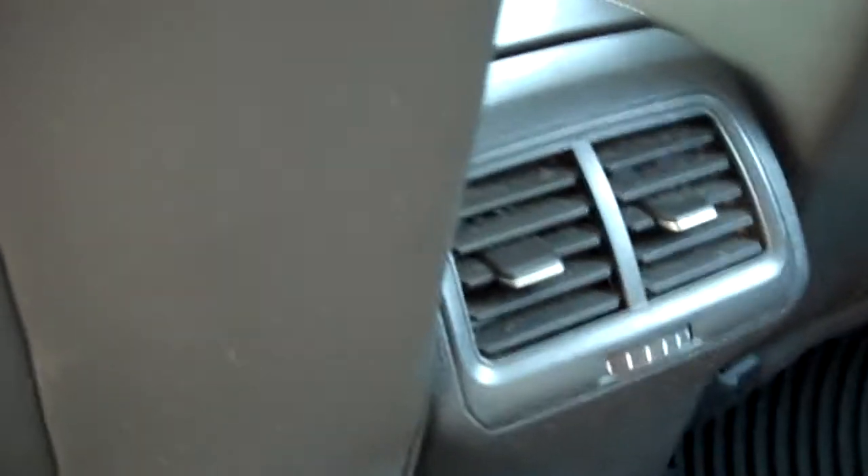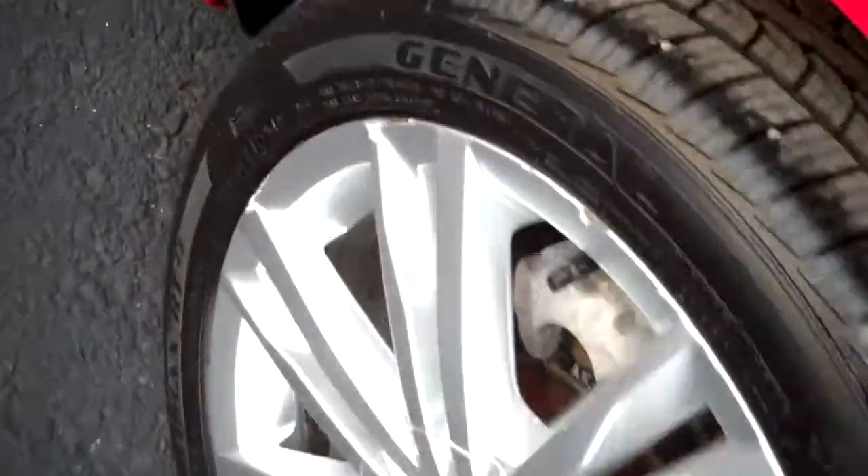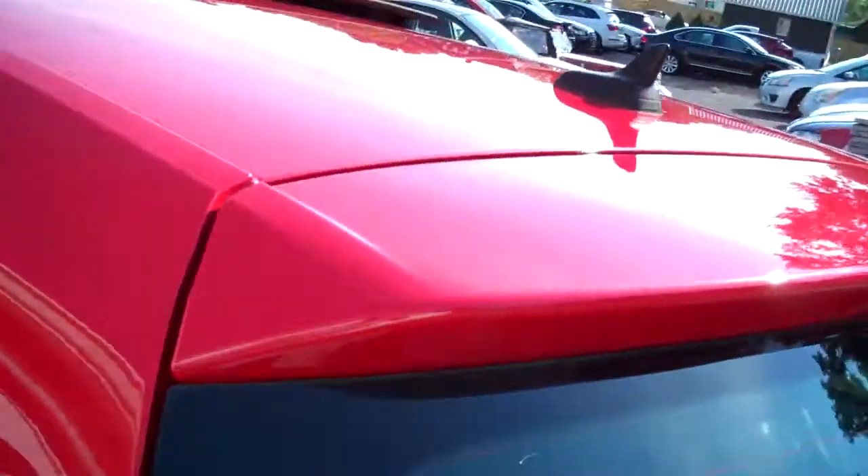Cup holders pass through to the trunk. Child safety tie-downs. Adjustable lumbar support. Mat pockets, waist-tight floor heating and air conditioning. Clean throughout. General Ultimax tires — we'll show off the tread in a moment.